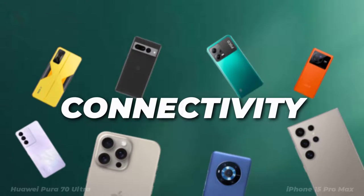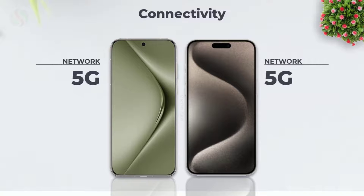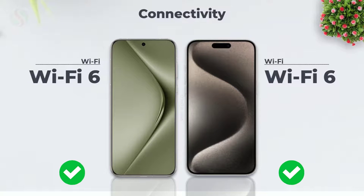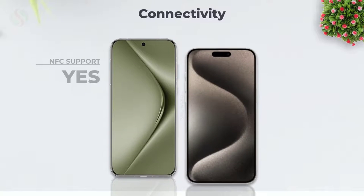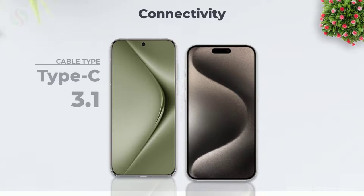Let's see the connectivity features. Network type. Wi-Fi comparison. Bluetooth comparison. NFC support. Cable type.